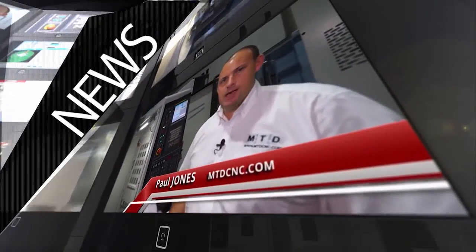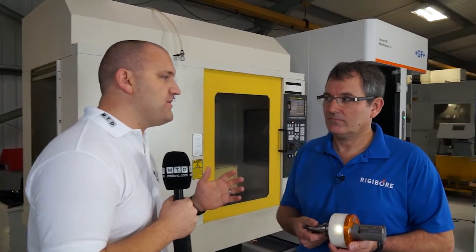MTD CNC bringing you the latest engineering news, reviews, events and special offers via video media. We've traveled to Cornwall today and I'm here with the president of Rigibor USA, Anthony. Can you tell me about Rigibor? Yes, Rigibor — we are a boring tool company and we believe we produce the most accurate boring tools in the world.